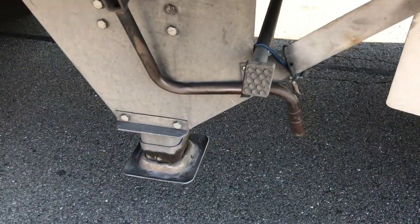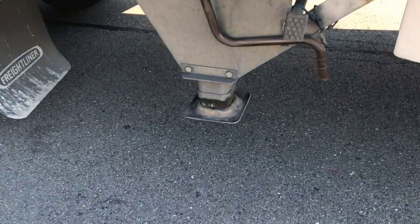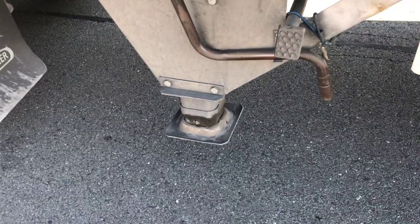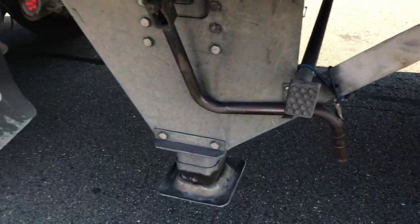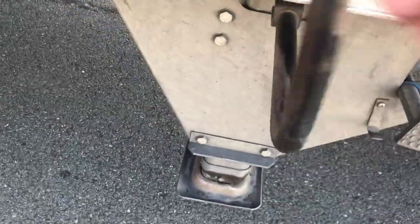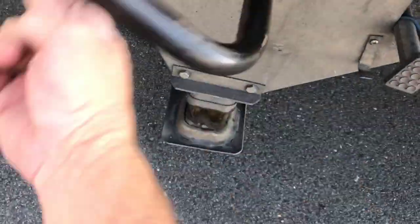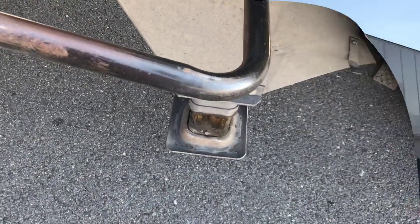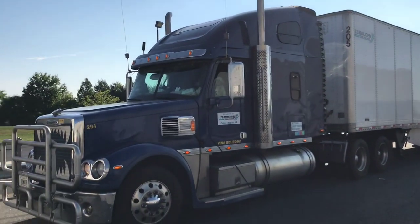We've got one of the most important parts of the trailer: the landing gear right here. This is how, if we need to drop our trailer and leave it, we do it — the little legs crank down. That's what this arm is for. Let me demonstrate: as I crank, you can see the leg is indeed going down. That's how that works. So there you go — an overview of the trailer on the outside.